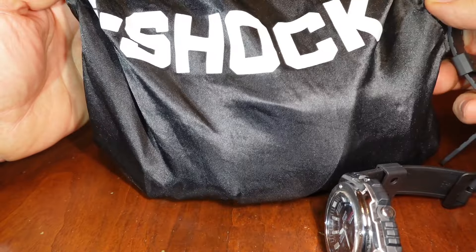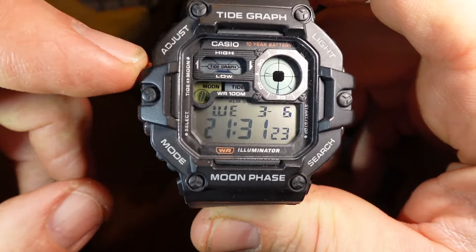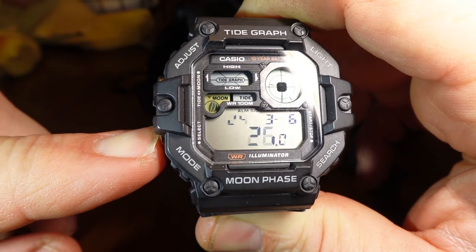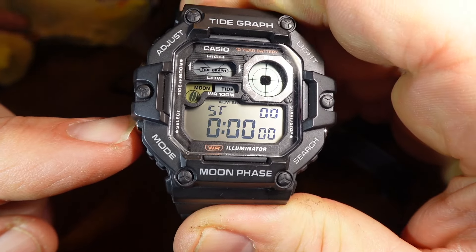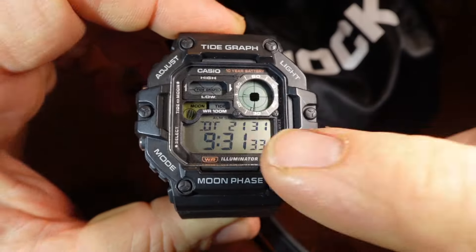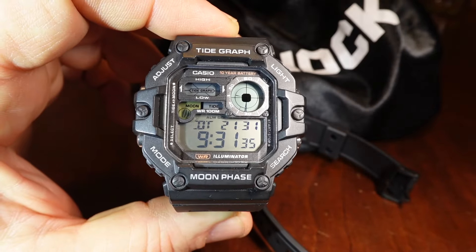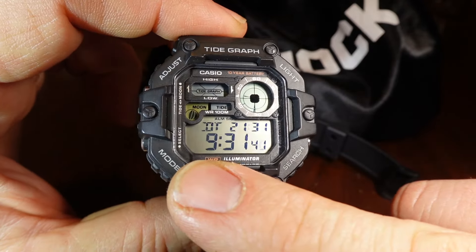I had it stashed away in a bag because I'm trying to keep it in good shape — I'm going to send it to my brother so he can test the tide graph. But anyway, let's go to the dual-time mode. We press Mode to get to the second time zone, which says DT. And as you can see, there's no indication about AM or PM at all.